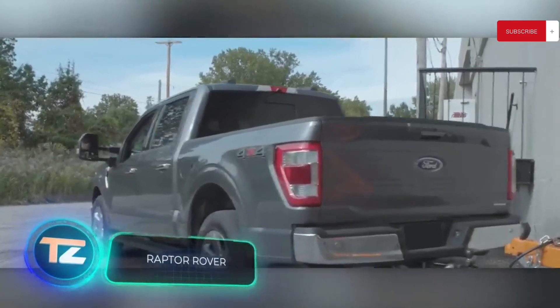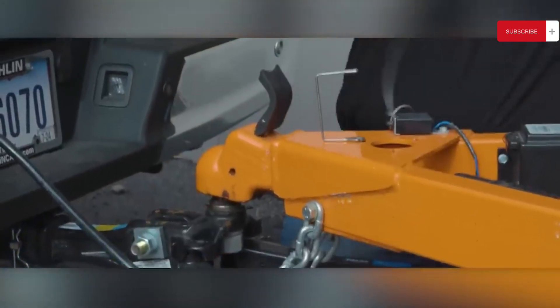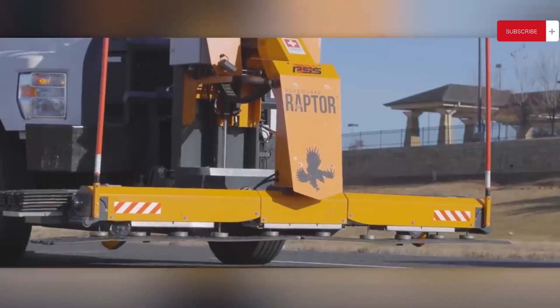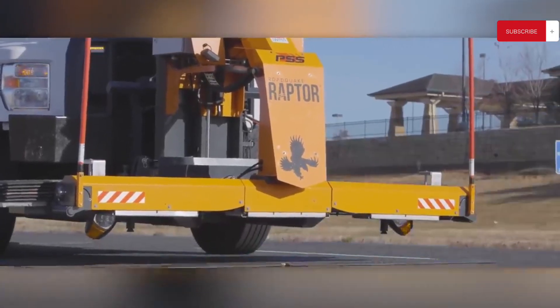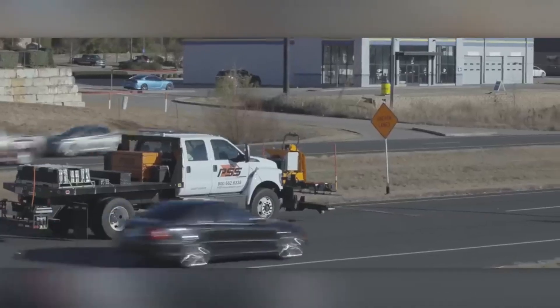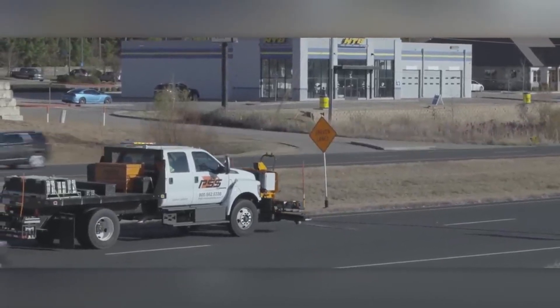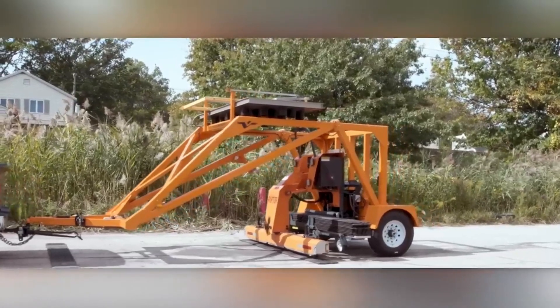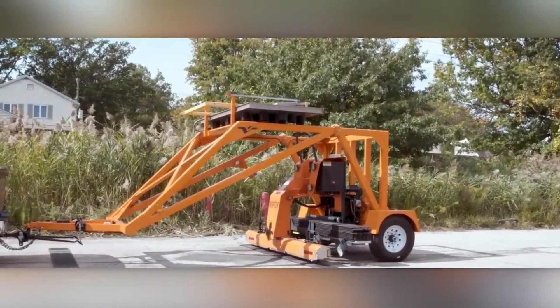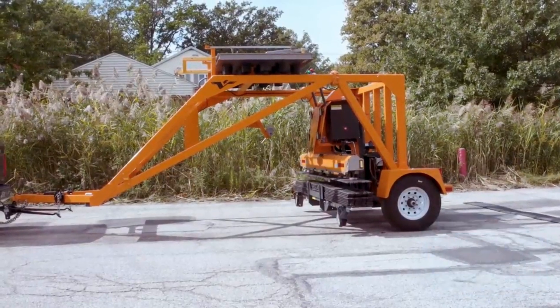Thanks to the Raptor system, even a pickup truck can be used for installing speed bumps, as it can be mounted on a special hitch. The working process resembles a claw machine — the operator works with a joystick guided by images from cameras. With some skill, it's possible to install three speed bumps in just two and a half minutes. The Raptor also easily switches from installing to removing speed bumps.